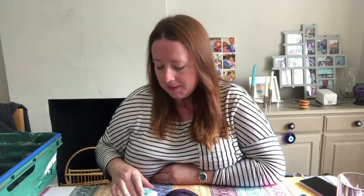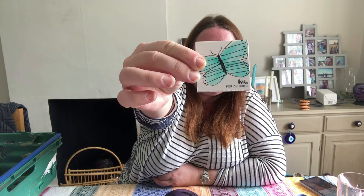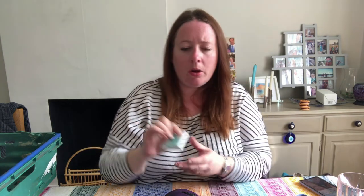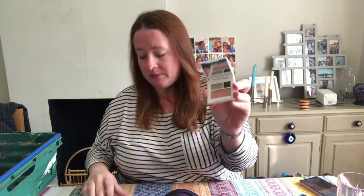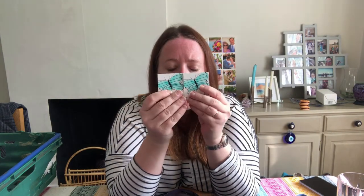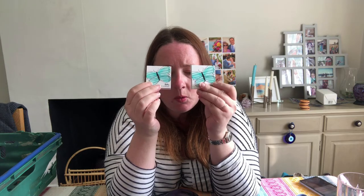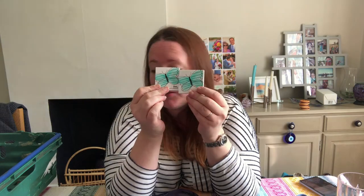I also sold Clinique All About Shadow Duo 11 Nightcap and a Glow — I think it's Vera Wang for Clinique. I actually bought two of them at 54p each. I put a multi-buy offer on so they could save up to 20% if they bought more than one, and these two sold for £33.28 in total. I paid £25 for all the Clinique makeup.